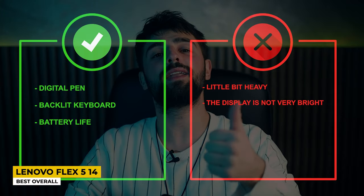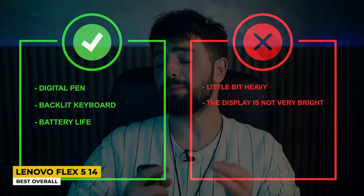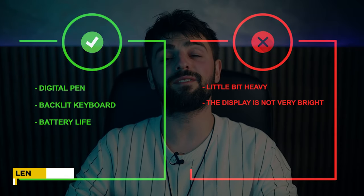Pros: digital pen, backlit keyboard, and battery life. Whereas for the cons: a little bit heavy and the display is not very bright.